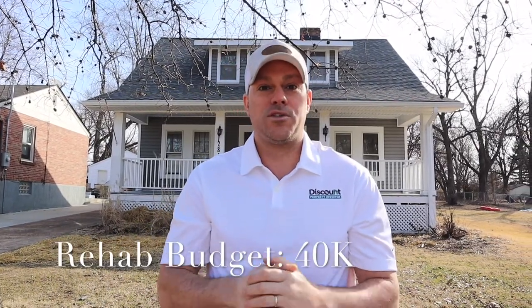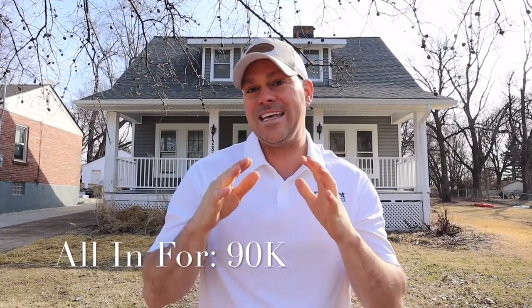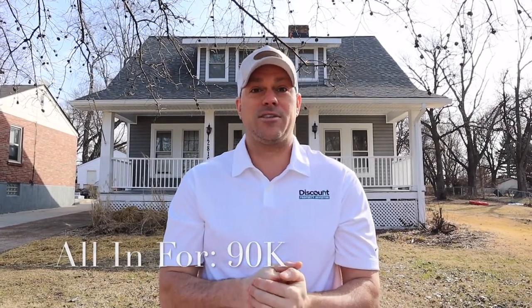We are standing in front of 2816 Wismer. This is a property that we just bought a couple of weeks ago for $50,000. Our rehab budget on this was $40,000, so we will be all in to this property for $90,000. We have an appraiser coming today and we are shooting for an appraised value of around $140,000.